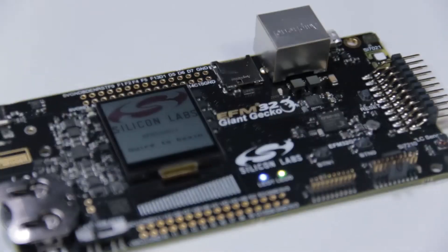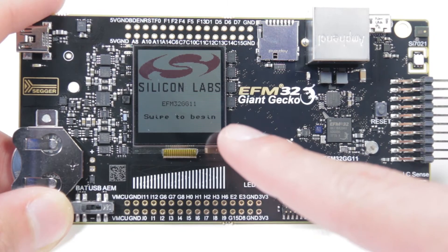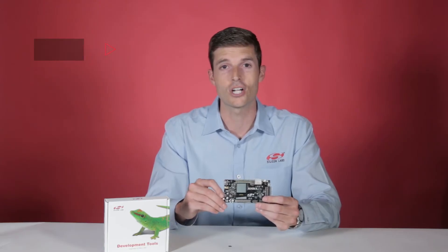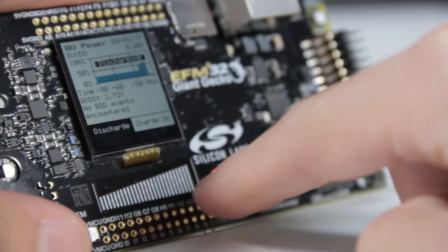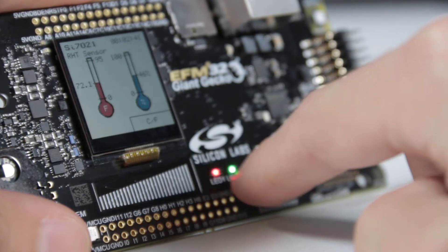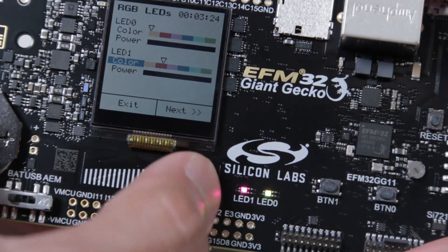Here's what the new Series 1 Giant Gecko and starter kit have to offer. The first thing that you'll notice when using the kit is the eight color display. Equipped with our largest memory footprint ever, the Giant Gecko can help you quickly build your own graphical display application. Used to swipe through and control the kit demos, you'll also notice the Silicon Labs integrated capacitive touch sensor capability.